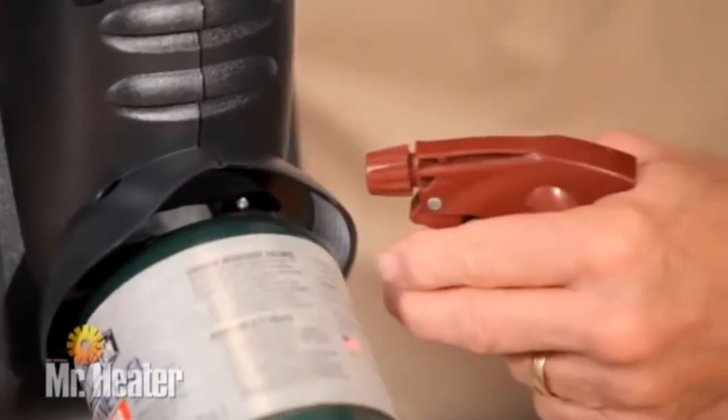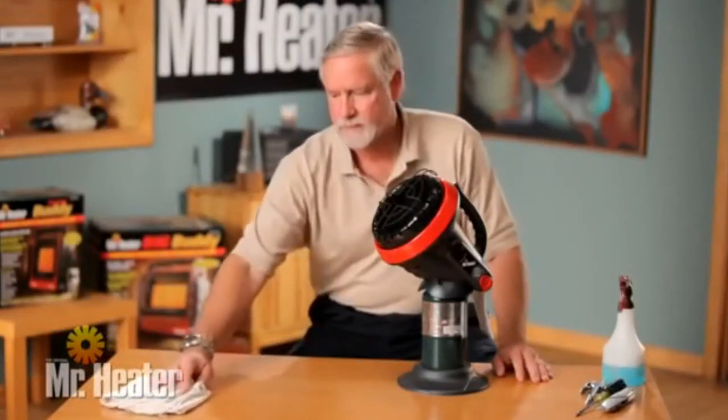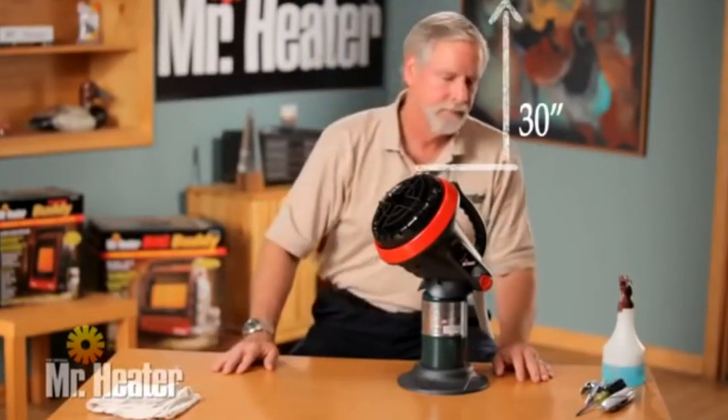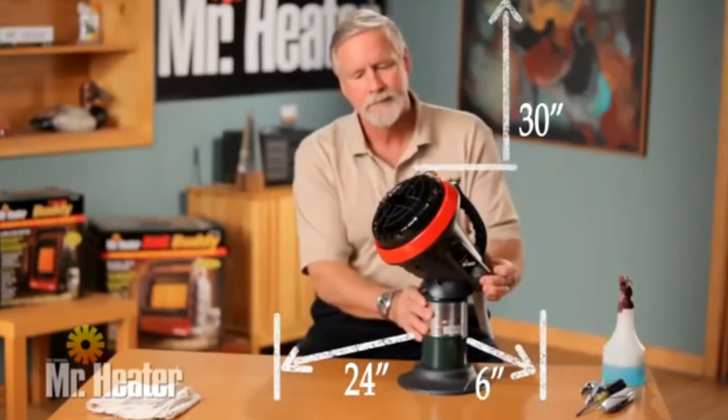Using soapy water, check for leaks at the tank connection. Before starting the heater, check clearance to combustible objects: top 30 inches, front 24 inches, sides 6 inches, rear 0 inches.